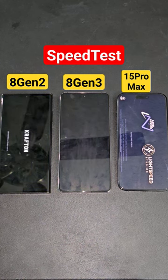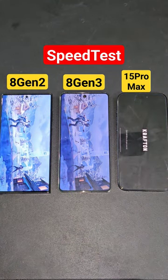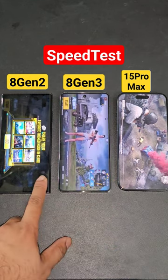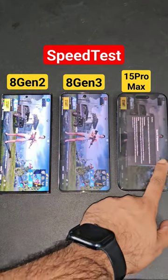iQOO 12 versus iPhone 15 Pro Max — it's a quick speed test and these were the results you can expect. The first processor to open was the Snapdragon 8 Gen 3, which opened fast, then second was the Snapdragon 8 Gen 2, and third was Apple's A17 Pro Bionic chipset, which opened at the end.